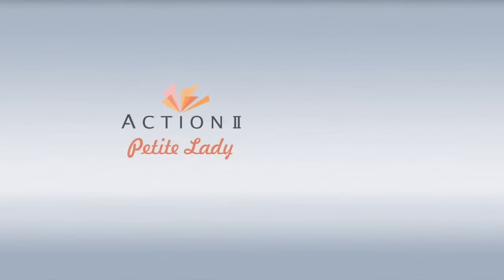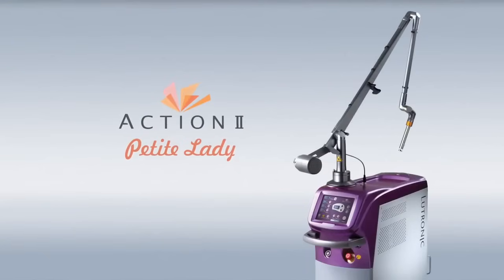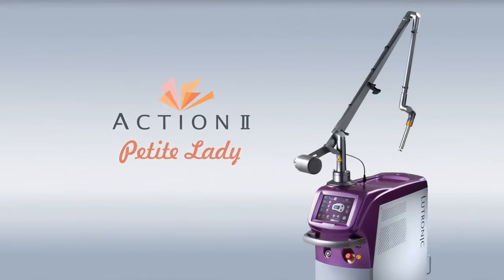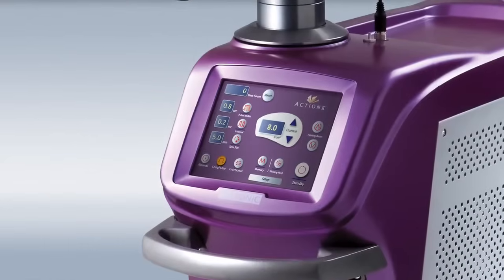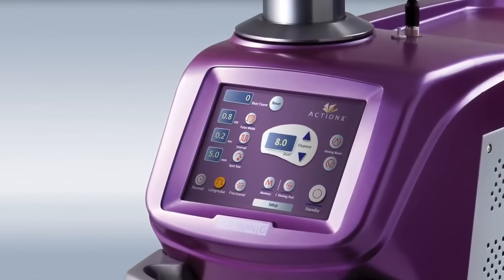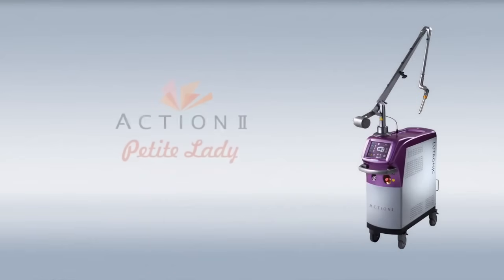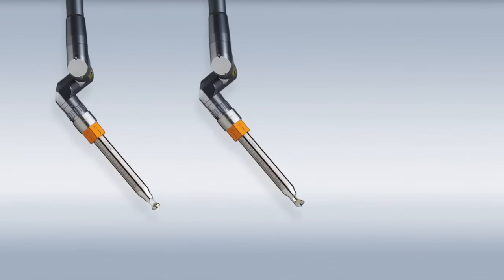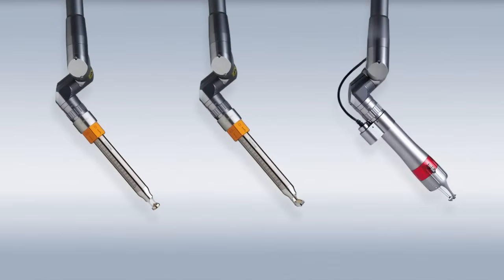Not only does the diverse and safe treatments of Action 2 make it the most versatile solution, but also its efficacy and ease of use. All the required treatment parameters are clearly laid out on the friendly graphical user interface. Action 2 laser sits well in the clinic and is relatively quiet so as not to stress the patient. Action 2's laser is available complete with three handpieces designed to specifically meet the requirements of various vaginal rejuvenation treatments.